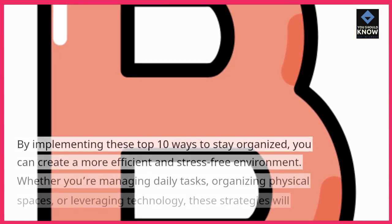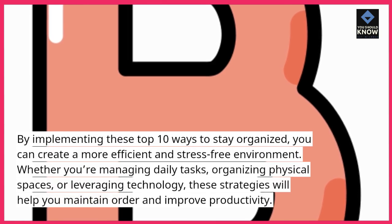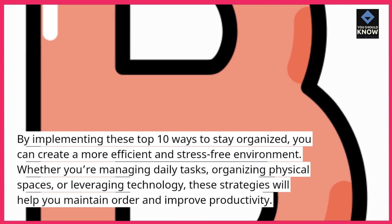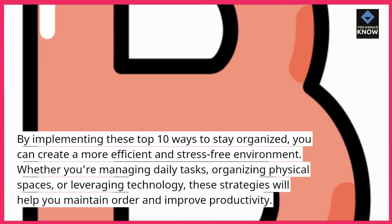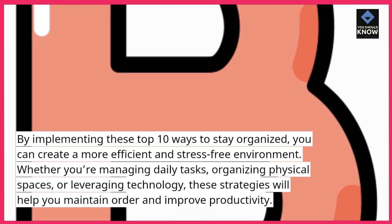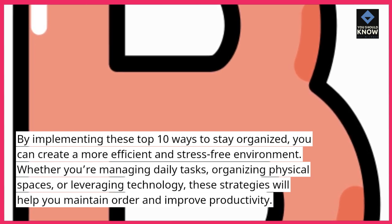By implementing these top 10 ways to stay organized, you can create a more efficient and stress-free environment. Whether you're managing daily tasks, organizing physical spaces, or leveraging technology, these strategies will help you maintain order and improve productivity.